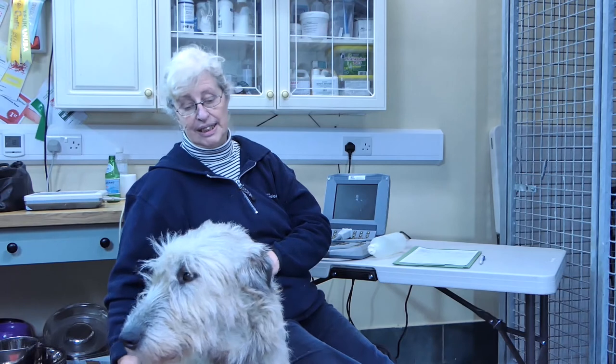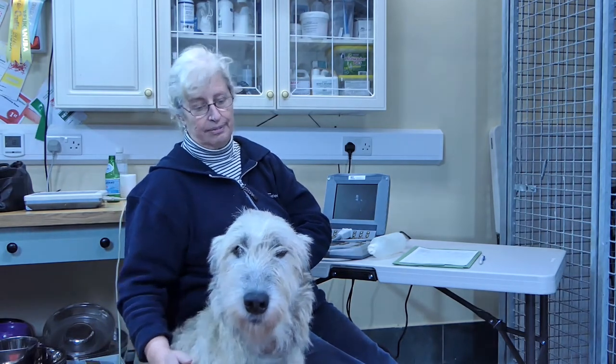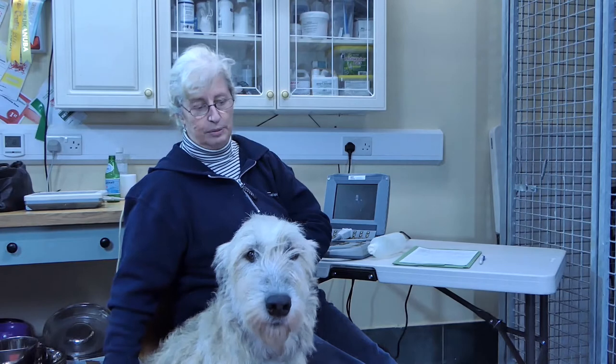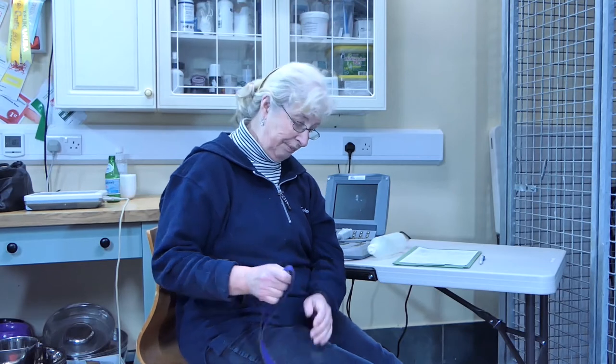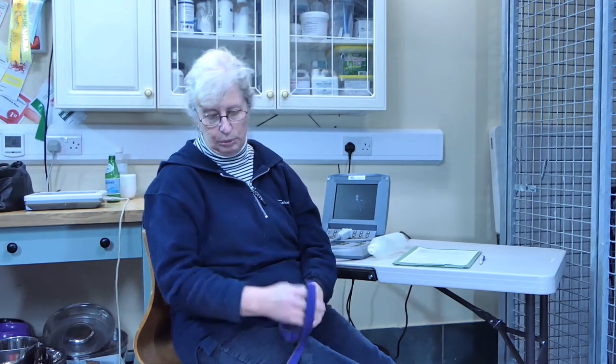The Irish Wolfhound Heart Disease Research Project started when I was a lecturer at the Royal Veterinary College in the 1980s. It's been running for 30 years and during that time we've examined well over 2,000 wolfhounds. The reason why I became interested in it to begin with was that I was approached by a concerned breeder who was worried about the number of wolfhounds that were dying of heart disease or dropping dead suddenly.